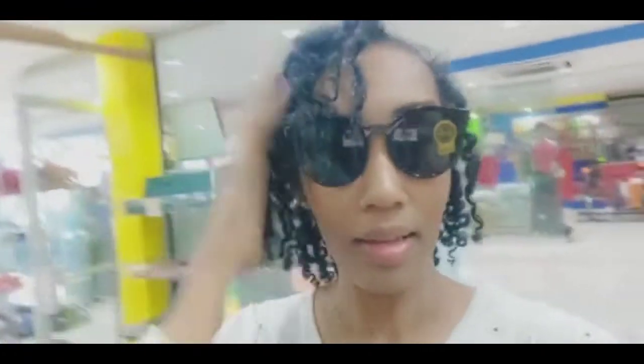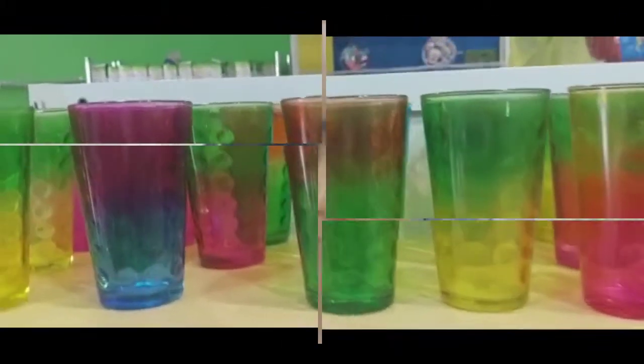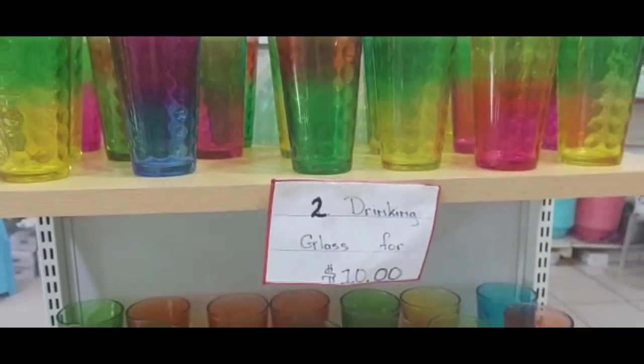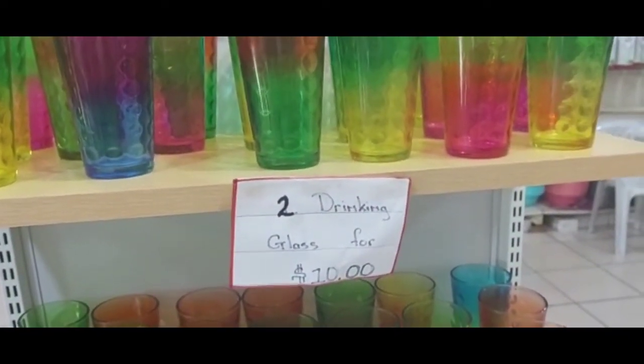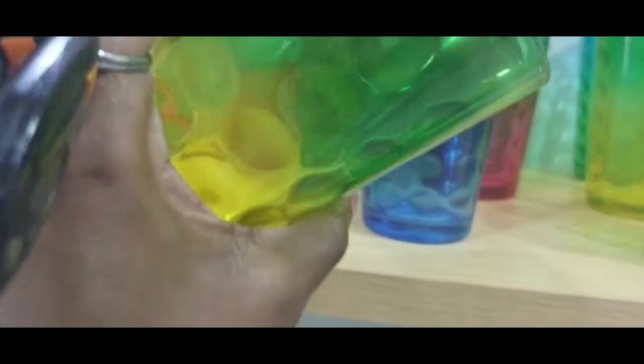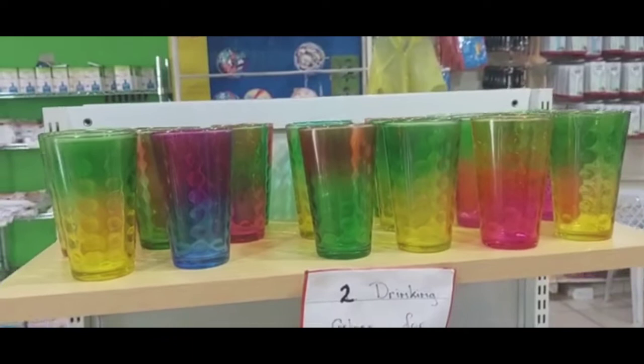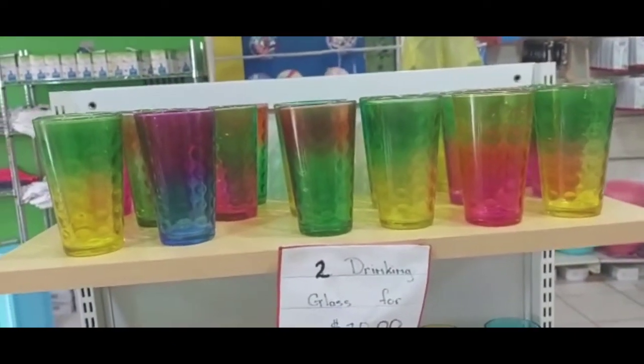These are for $10 — let me just try these. Let's see how it looks. She's hot — it's good for going outside in public. Let's see how mommy looks. It's good for $10 also. You can get this nice glass — it has a beautiful rainbow effect and it's very solid. They are two for $10. I think we should grab about four of these. This glass is nice — two for $10.